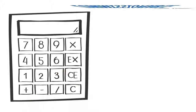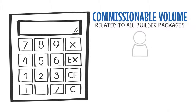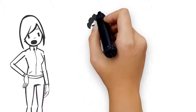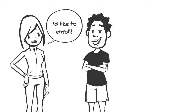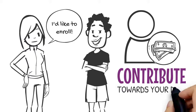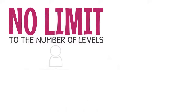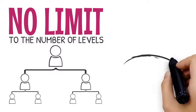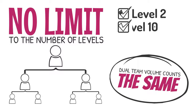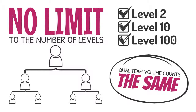The dual team commission is calculated from the CV related to all builder packages throughout your entire dual team organization. Every time a new IBA enrolls throughout your entire dual team organization, that CV helps contribute towards your dual team commission. There is no limit to the number of levels in your dual team organization. The dual team volume counts the same whether on level 2, level 10, or level 100.